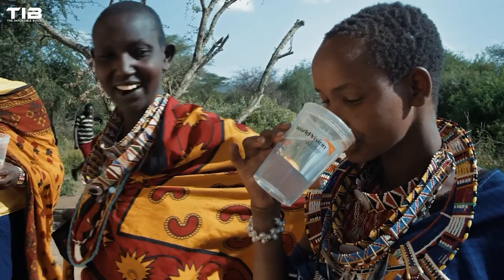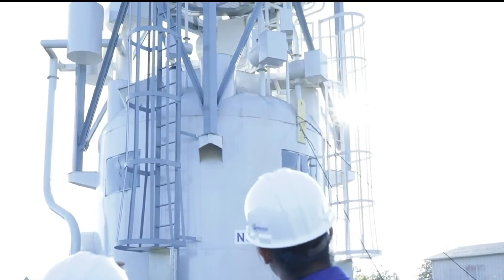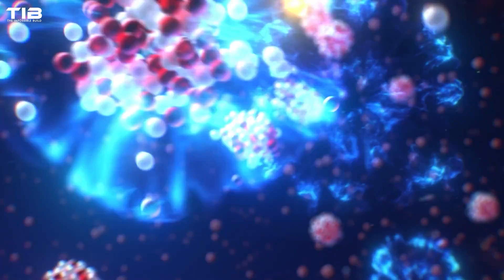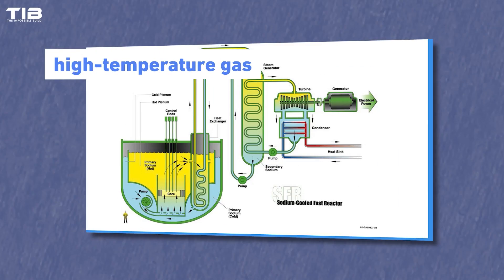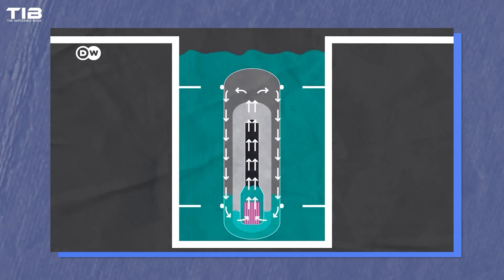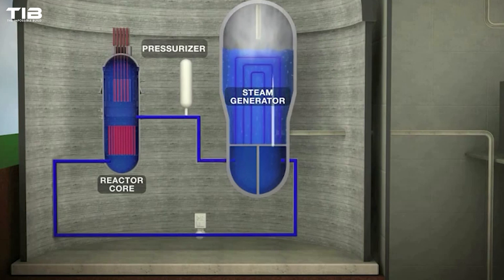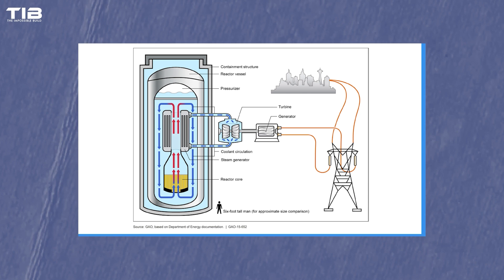SMRs come in various designs, each with unique features and benefits. These designs are rooted in the fundamental principles of nuclear fission, where a nuclear fission chain reaction is required to generate power. They can be broadly categorised based on their cooling methods, which include light water, high-temperature gas, liquid metal, and molten salt reactors. Light water reactors are the most common type of SMR, using ordinary water as both a coolant and a neutron moderator. This design closely resembles traditional large-scale nuclear reactors, making it easier to adapt existing regulations and standards for their approval. Light water reactors are reliable and well understood, making them a practical choice for early SMR deployments, typically producing up to 300 million watts of power — sufficient to supply electricity to a small city.